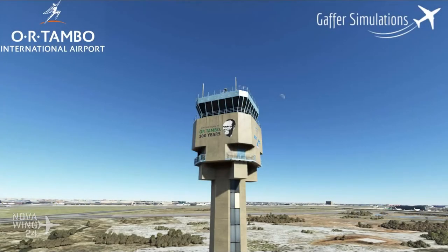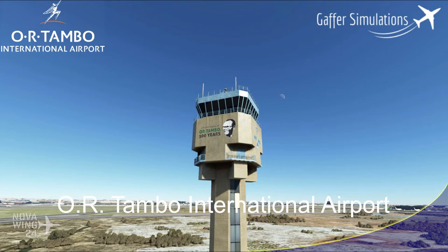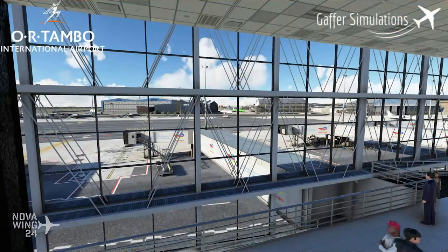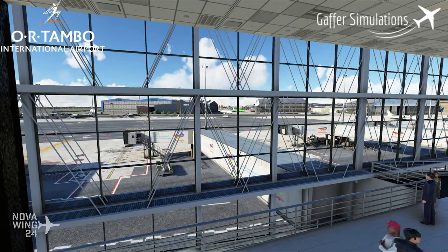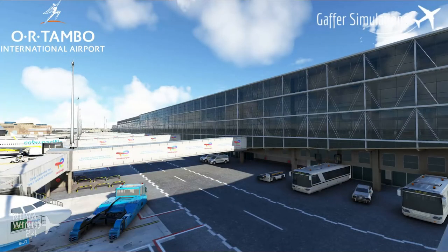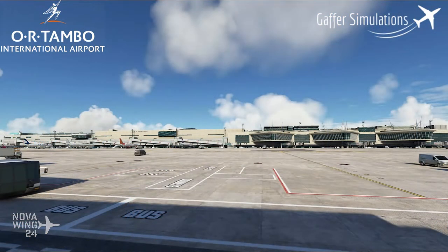Continuing on with another Microsoft Flight Simulator airport release, the team over at Gaffer Simulations released their edition of OR Tambo International Airport in South Africa — an airport the host has also personally been to. The airport layout as it appears in 2022 looks accurate, with the terminal buildings done in pretty good detail. Walking its halls matches the host's own memory of various flights taken in and out of South Africa over the years, so that side of things looks fine.